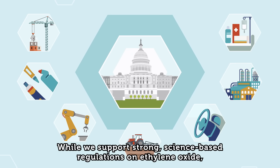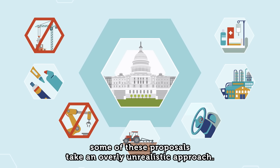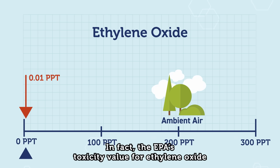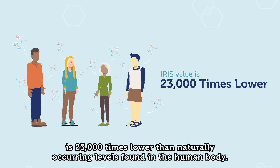While we support strong, science-based regulations on ethylene oxide, some of these proposals take an overly unrealistic approach. In fact, the EPA's toxicity value for ethylene oxide is 23,000 times lower than naturally occurring levels found in the human body.